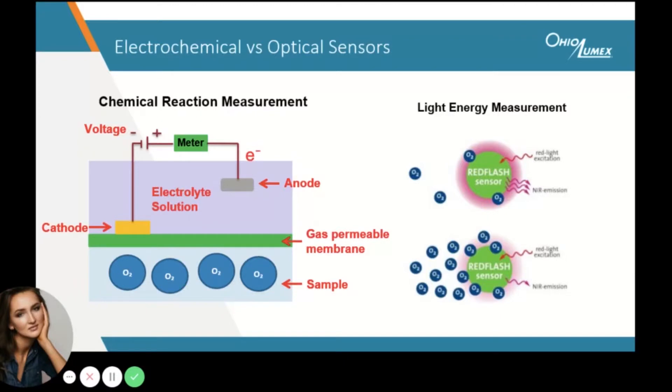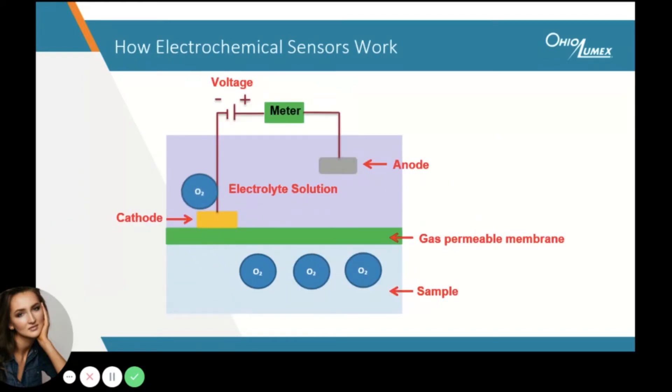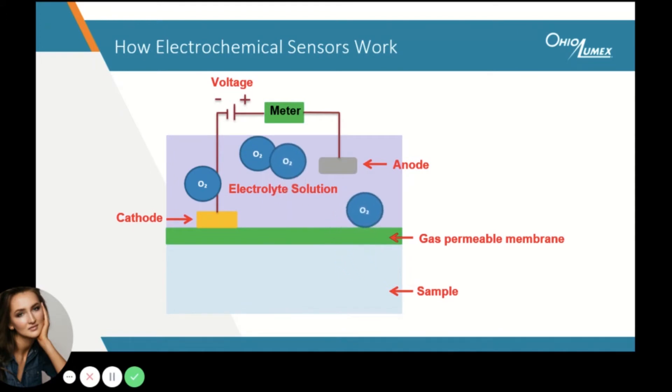Our optical oxygen sensors are based on the principle of fluorescence quenching and rely on light intensity measurement, versus chemical reaction and electrical signal measurement. In electrochemical sensors, oxygen permeates through the sensor membrane and undergoes a chemical reduction reaction, which produces an electrical signal proportional to the concentration of oxygen in the sample. During this type of measurement, oxygen gets consumed in the process, which means that more sample is required to continue testing.